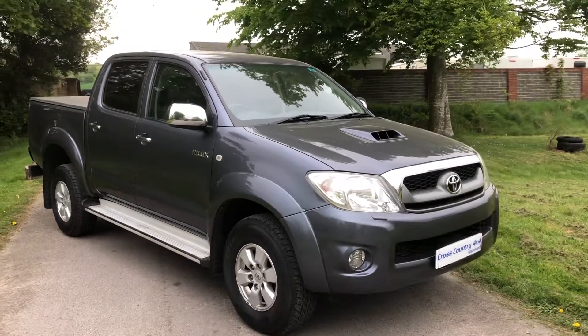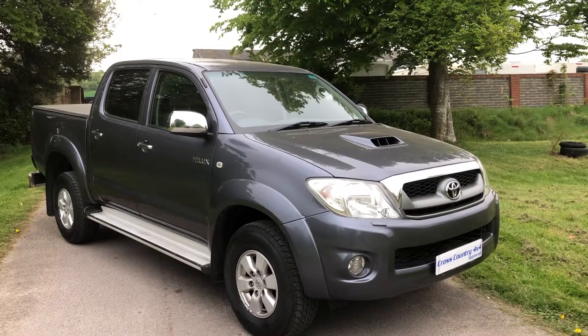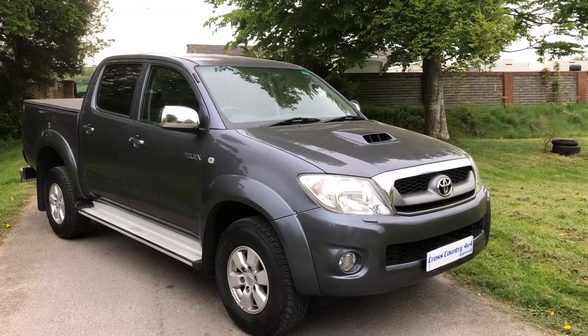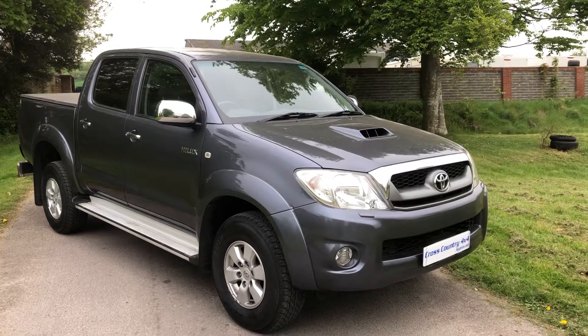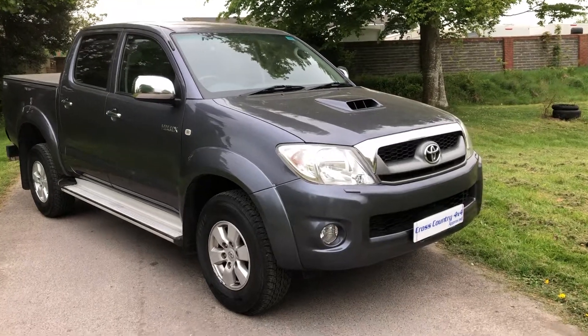Here we have a 2011 61-plate Toyota Hilux, 2.5 turbo diesel HL3, so it's a good specification. It's done 65,000 miles, it's got service history, and it's got good tires on it all the way around.